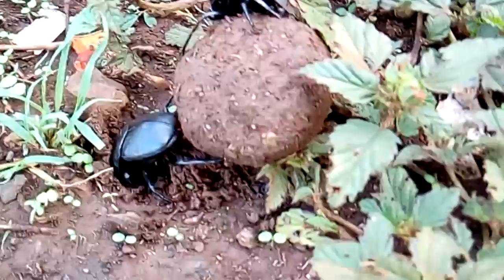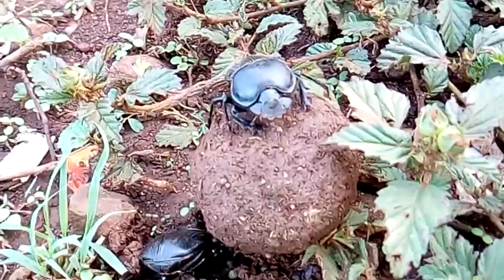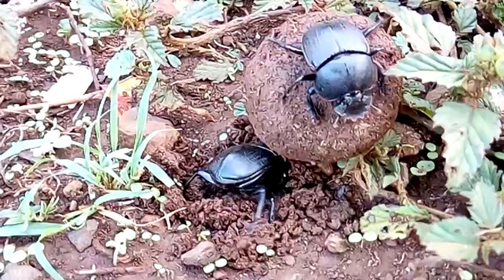For the nesting species, the pair works on forming a brood ball out of the dung, which contains a large amount of roughage. The pair continue to work as a team to bury the ball. The female, which typically has shorter, thicker legs, digs while the male helps haul the soil from the tunnel.